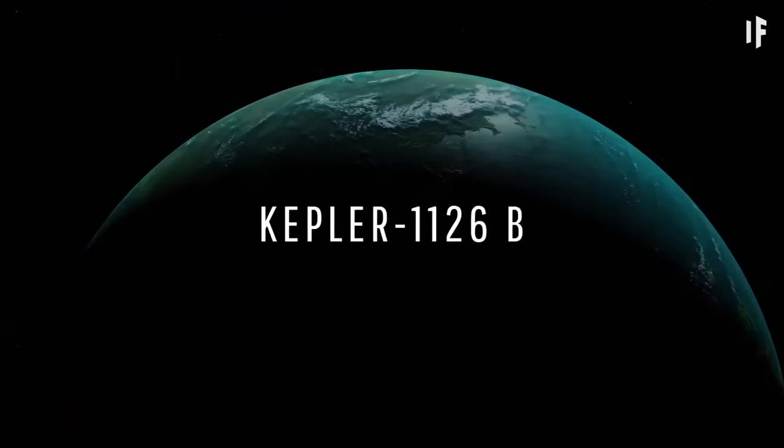635 light-years away lies a planet — the first planet to be discovered within the habitable zone of a Sun-like star. Its name is Kepler-22b. When a planet is located within a star's habitable zone, there's a chance that liquid water exists on its surface, and where there's water, there's also the possibility of life — human life.